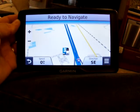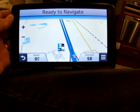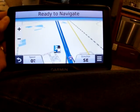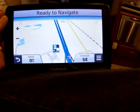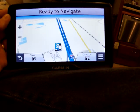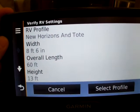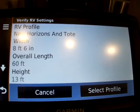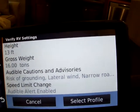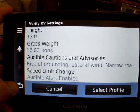This is our Garmin GPS — we love it. It's a Garmin 760, which is no longer in production, but we really like it. One of the things we really like is that it is RV-specific. You put in the height, width, and length of your RV, and it will create routes that will not have bridges that are too low, turns that are too sharp, or bridges that won't bear your weight limit. We have it set up as being 8 feet 6 inches wide, 60 feet long, 13 feet high, and with a gross weight of 16 tons. The cautions we get are risk of grounding, lateral wind, narrow roads, and it also gives us an alert for speed changes, in addition to not taking us on any roads that meet those criteria.